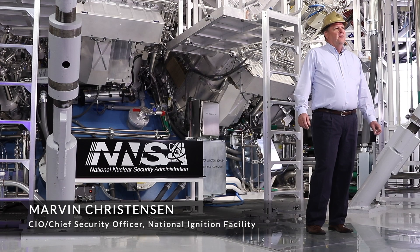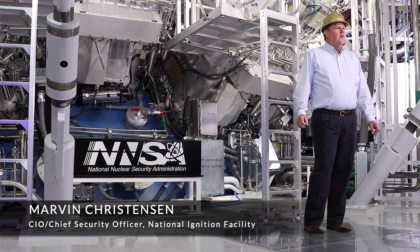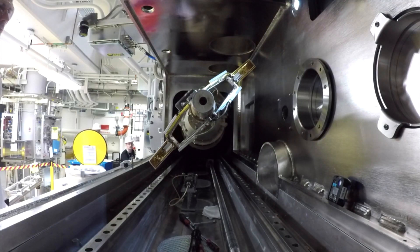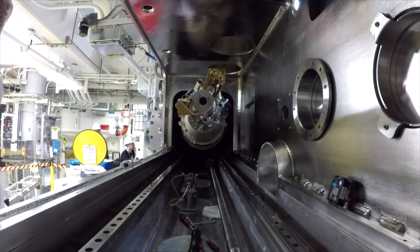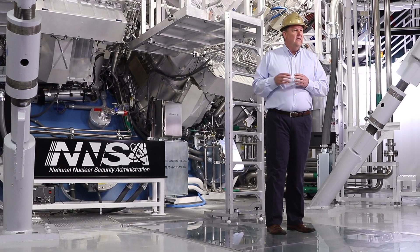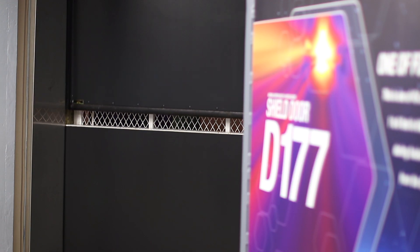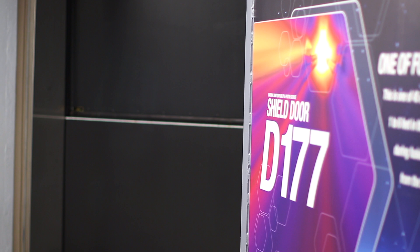I'm standing in front of the NIF target chamber where we can actually reach heats and pressures of thermonuclear burn. We have 192 laser beams all focused on a little tiny target, and at the time of the laser shot this becomes the hottest place in our solar system, where we exceed the heat and pressure of our Sun.